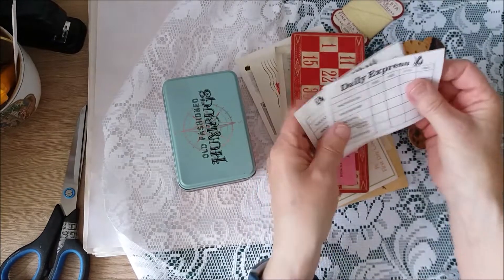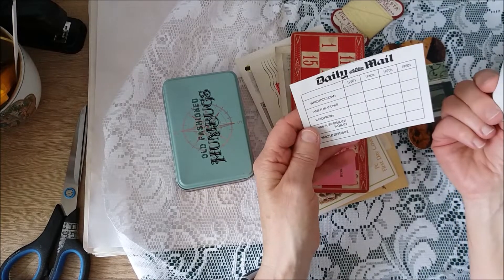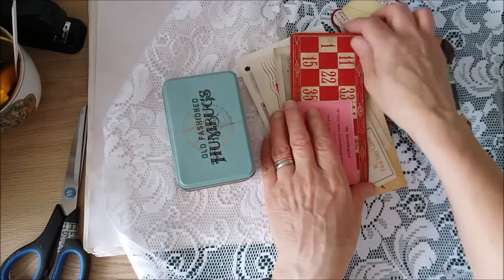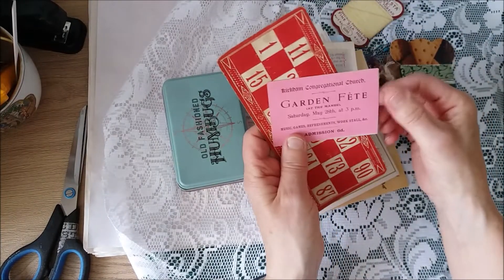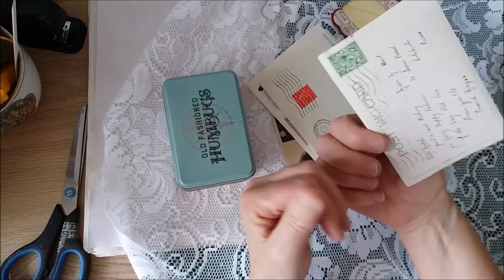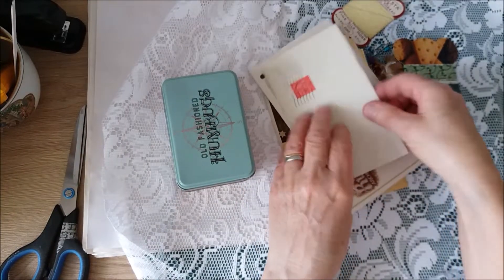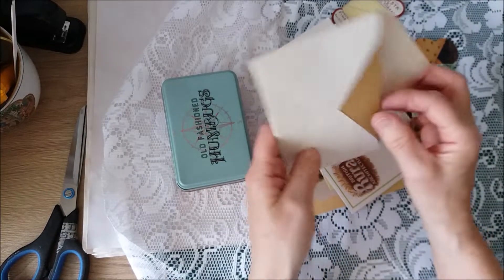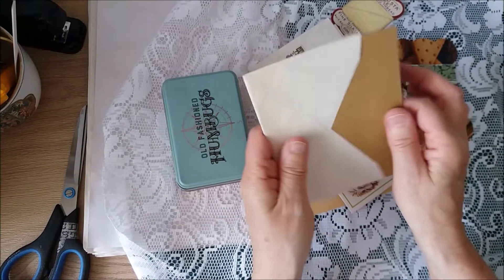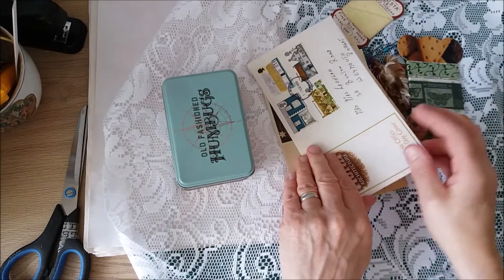And then I've got these bits of ephemera — some kind of voting thing. I'm not sure what that would have been but some kind of voting for a newspaper. Some ephemera, a bingo card, a vintage postcard with some writing on the back. There's an envelope, and that's just a blank card in there — that's probably just to keep the envelope nice.